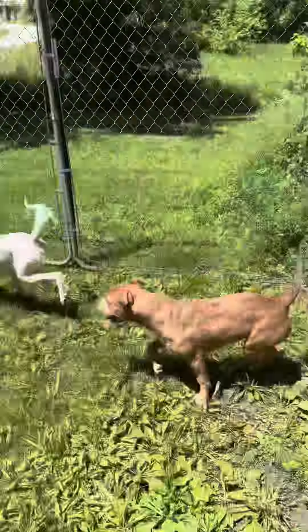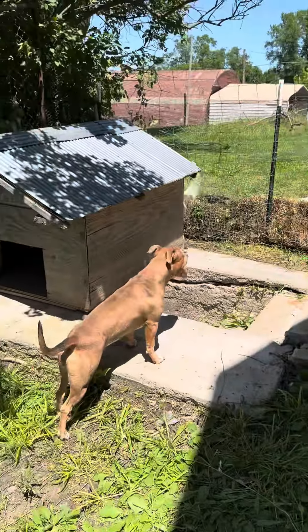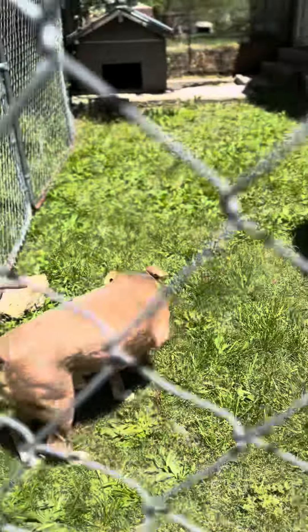And the puppies absolutely love it. Look at them, they're so excited. So they've got their nice little dog house, and they've got a good little area to run, and just go out back for a minute when mom is busy with the baby. So we just tried to get it set up.